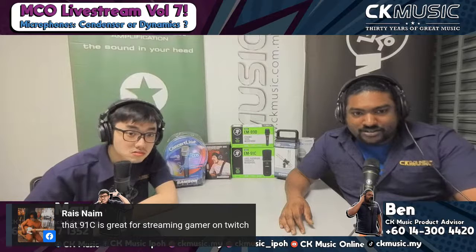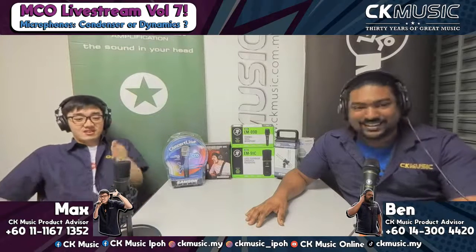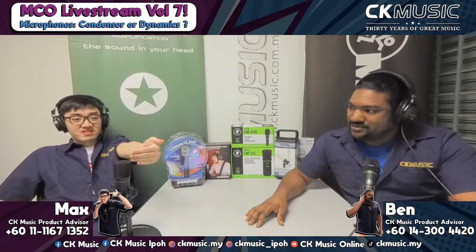We have a comment from Mr. Reyes that the 91C is great for streaming and gaming on Twitch. As we mentioned, it's really good for that. Streamers — you want to put it aside and let it do its job. I can get real far back and you can still hear me. That is the amazing part of condensers.